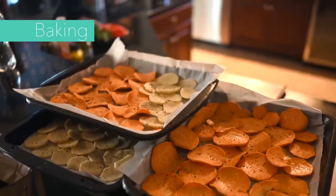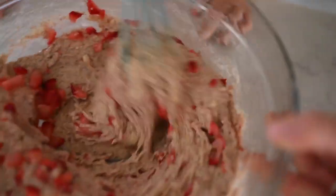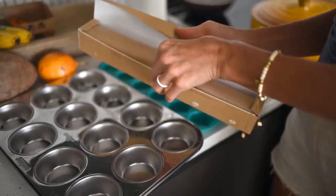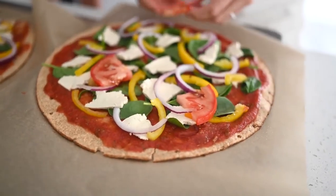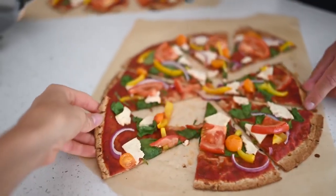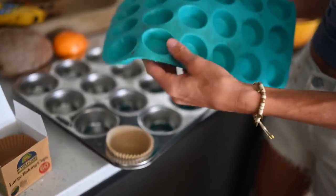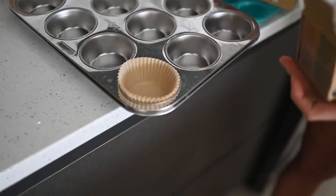We can sauté without oil with stainless steel pans. Whether you're baking sweet potato fries, potato chips, or maybe your favorite muffins or banana bread, we go oil-free very easily with a few simple swaps. We typically take a stainless steel baking sheet and line it with parchment paper, or we'll line it with a Silpat silicone mat. For muffins and things like that, we use silicone trays or stainless steel lined with parchment paper cups.